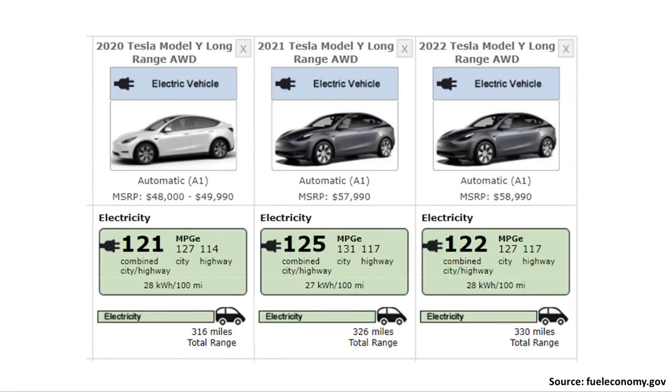The Tesla Model Y also received a range boost. In 2020, the long-range all-wheel-drive Tesla Model Y had an EPA-rated range of 316 miles. It improved to 326 miles in 2021, and now in 2022 it has gone up to 330 miles of EPA-rated range for the long-range all-wheel-drive version.